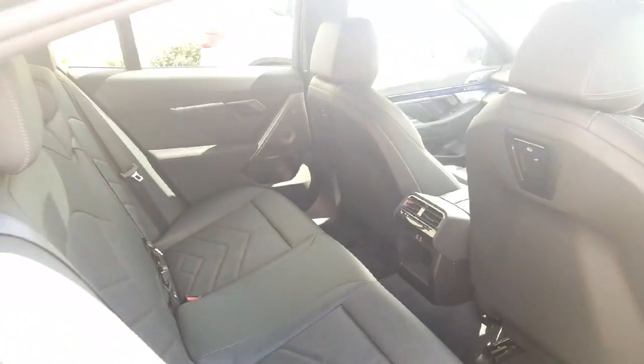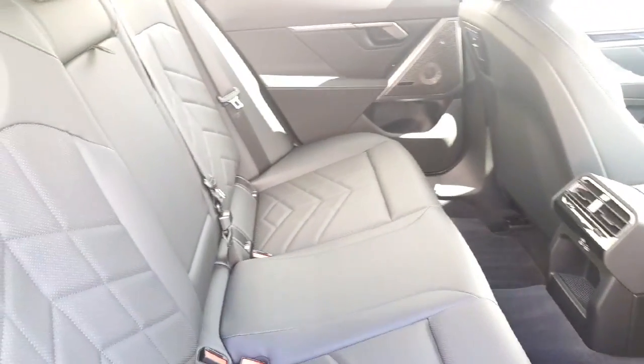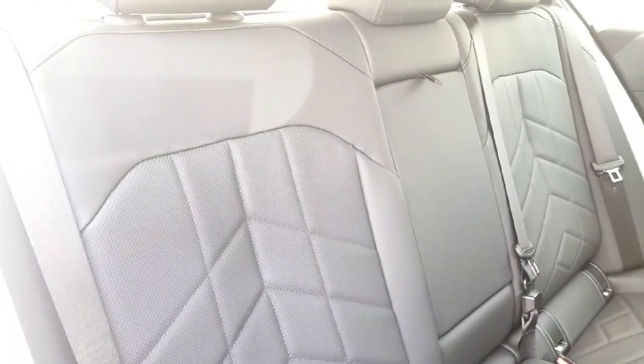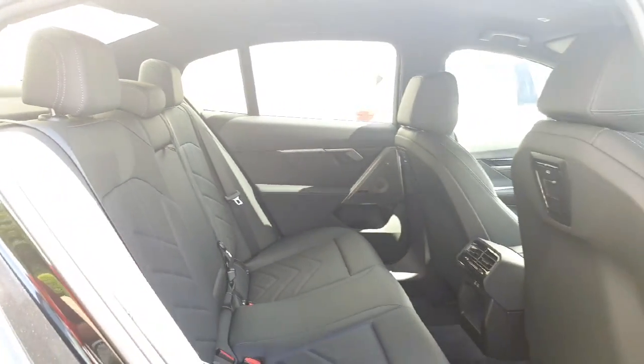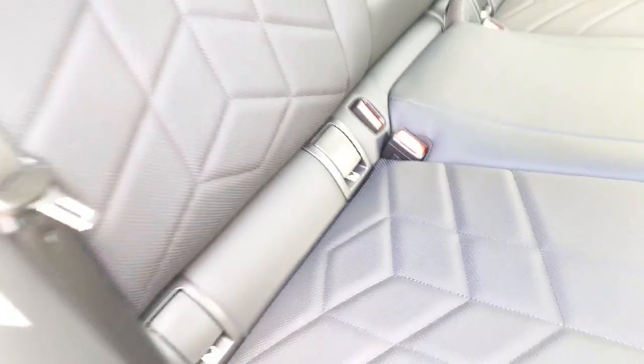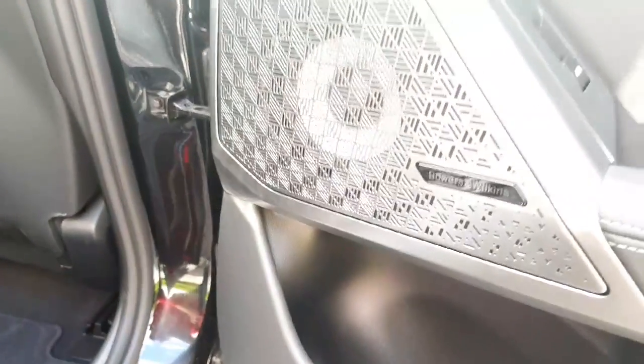Taking a quick look inside the back — in here we have our black Viganza interior with a beautiful quilted design on the seats. There's plenty of space in the back for anyone travelling. You have your armrest with two cup holders, your child seat attachments if needed, and a beautiful feature in this car is the Bowers and Wilkins surround sound system.